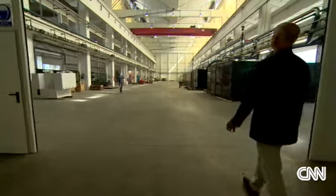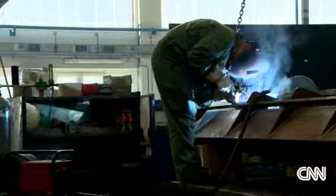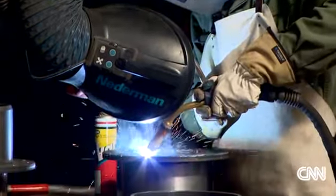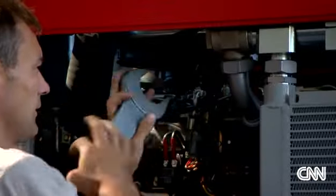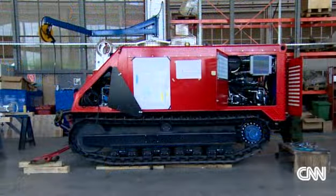This is where they're built. Behind black screens, a production line bends, cuts and welds sheets of reinforced steel. They now produce three or four of them a month for a growing number of industries.